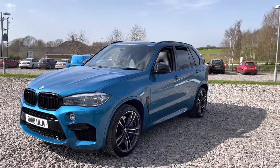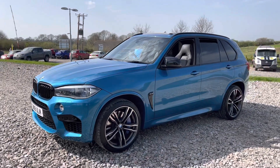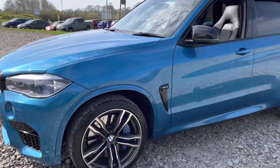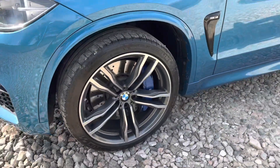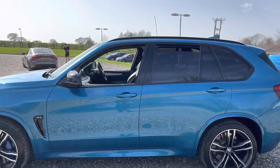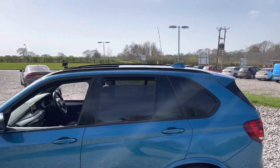This is an absolute monster of a car when it comes to speed — you've got 568 horsepower and you'll reach 0-60 in around 4.2 seconds, seriously impressive for a car of this size. We've got our second alloy wheel just there, some X5M badging, privacy glass for the rear, and a shark fin antenna.